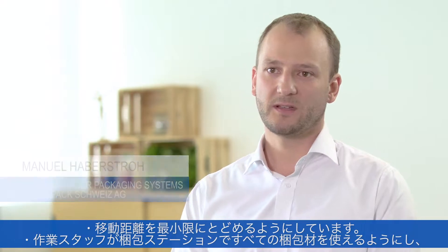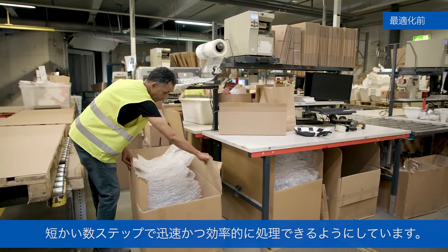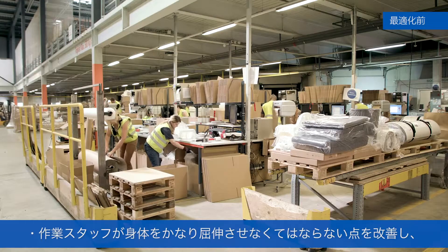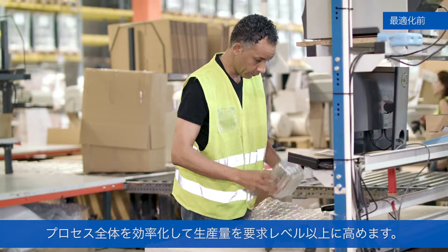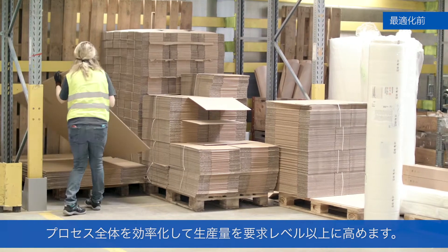The focus is on the packaging process. We will minimize walking distances and make all packaging materials available to the packer at the packing station, allowing them to quickly and efficiently process their packages in a few short steps. Packers need to bend down and stretch a lot — improvement is urgently needed in this regard. This will make the entire process more efficient and raise output to the required level.